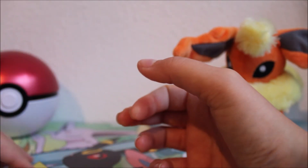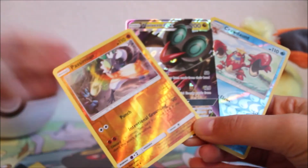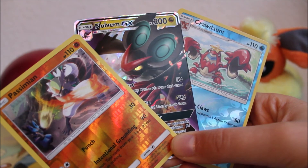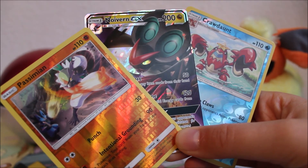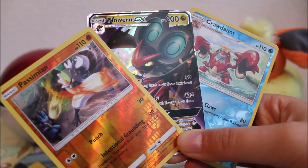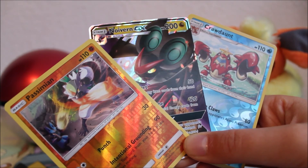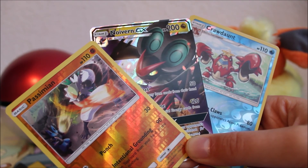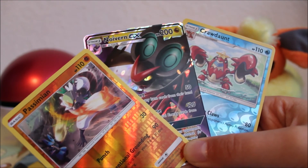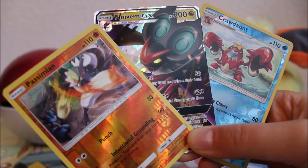So we got two reverse rares and a Noivern GX — really happy with these. I think this is a cool little product. I'm going to open the other one in a future video and probably get more to see if there's a difference in packs and coins. If you liked this video please give it a like, subscribe if you want more — I upload every Monday and Friday. Let me know in the comments what you pulled and if you've seen one of these products. Love you guys, see you next time!